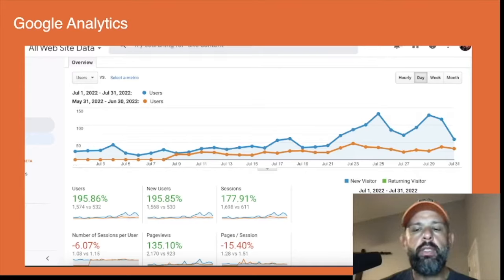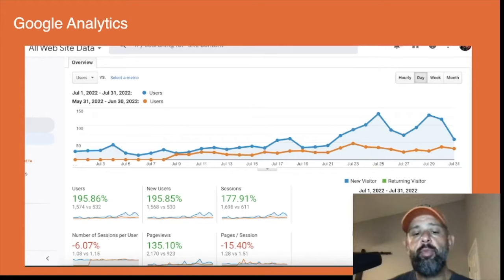This is from Google Analytics. What I've done here is a comparison between this month and last month. Users are up 195%, sessions are up 177%, and page views are up 135%.